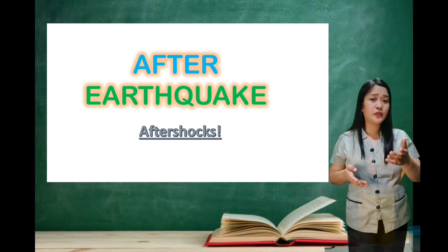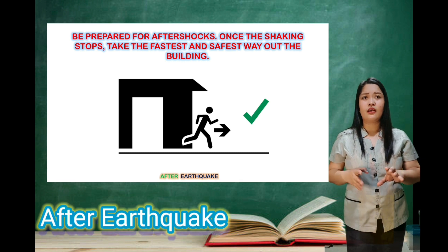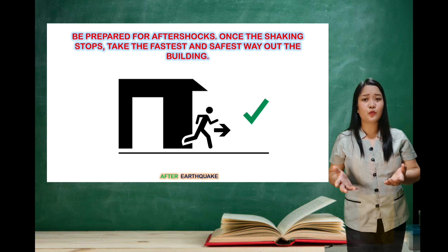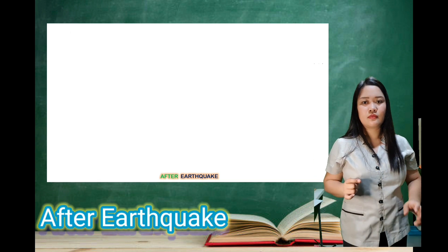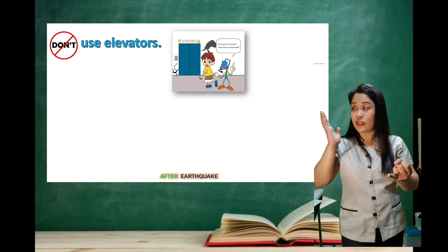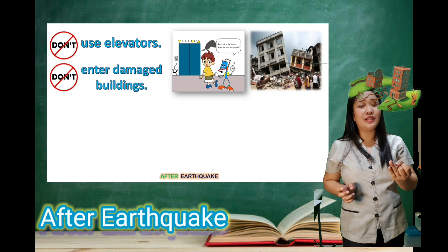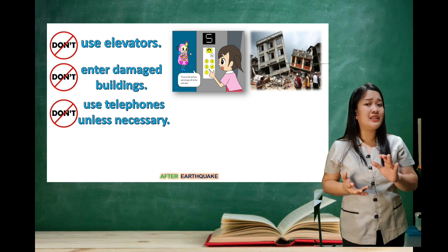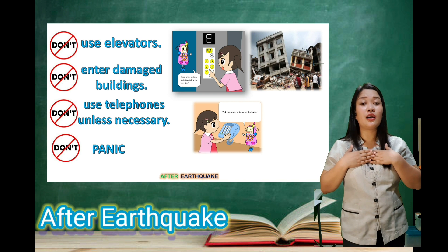Now we are going to discuss what to do after an earthquake. Be prepared for aftershocks. Once the shaking stops, take the fastest and safest way out of the building. Do not use the elevators. Do not enter damaged buildings. Do not use telephones unless it is very necessary. And of course, do not panic.